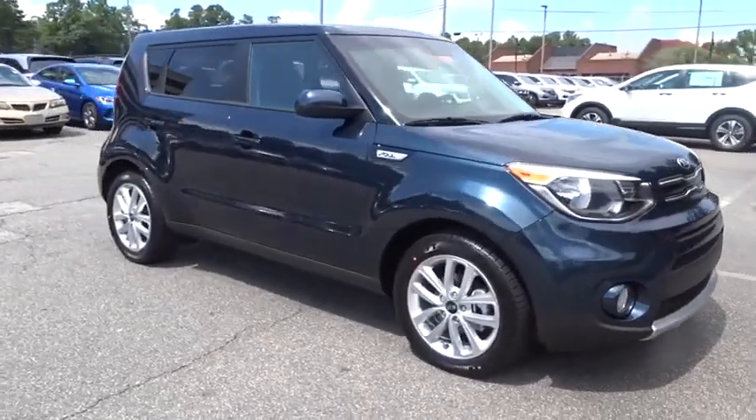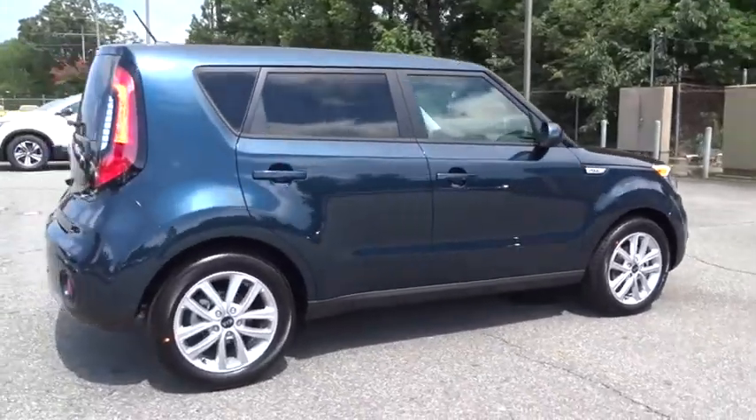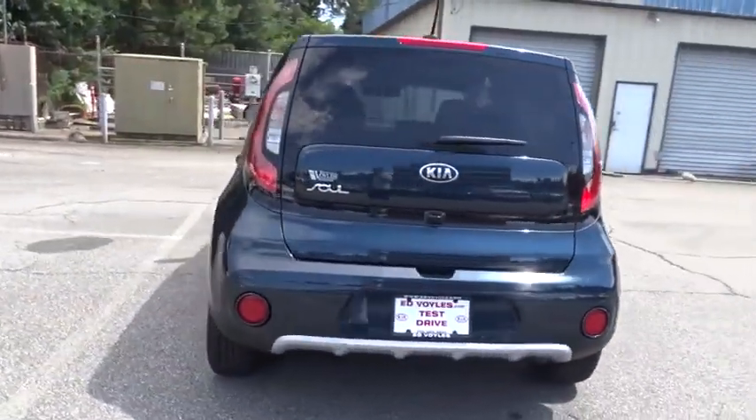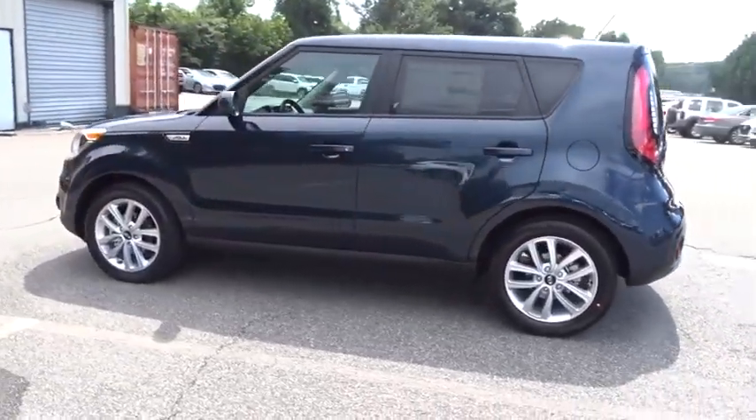2019 Kia Soul. The Soul is quick and ready with its innovative catchy style, a sharp, roomy, and well-fitted cabin, and a comprehensive list of safety and fun features. Here are some of this vehicle's great options.